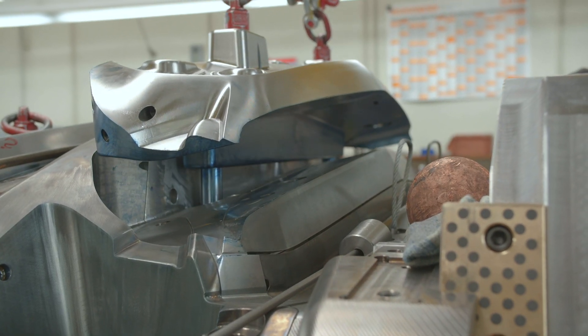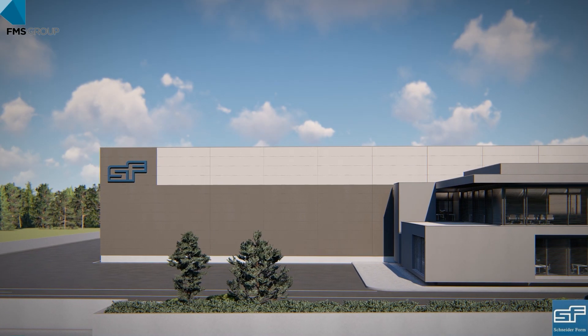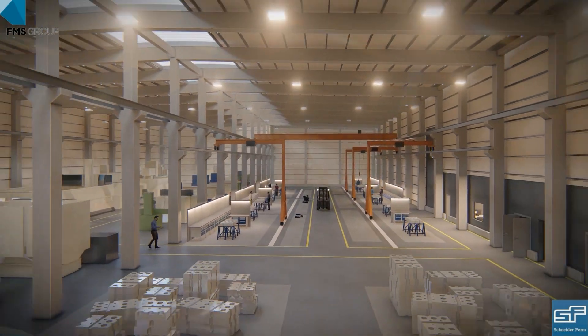So what is a good toolmaker? One with modern machines and streamlined processes. One with the courage to put visions into reality, as you can see in our new plant in Portugal.